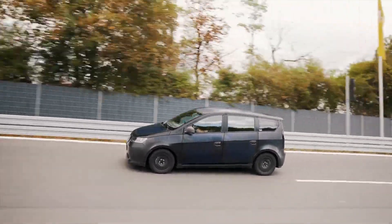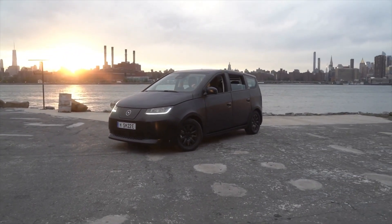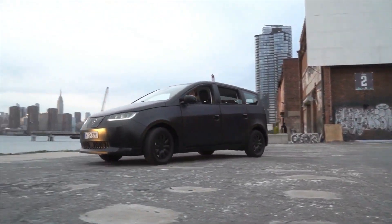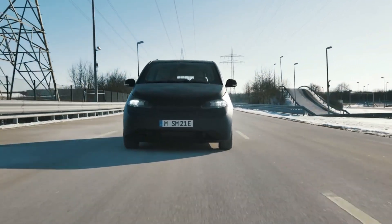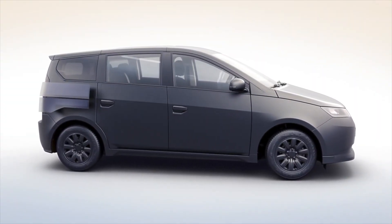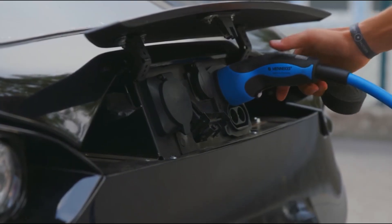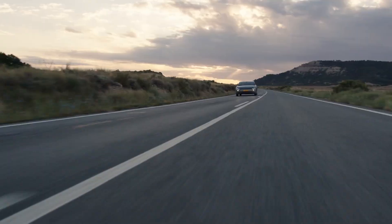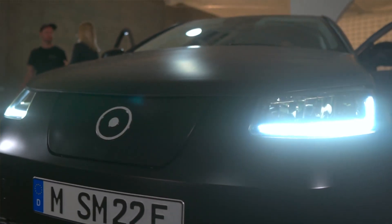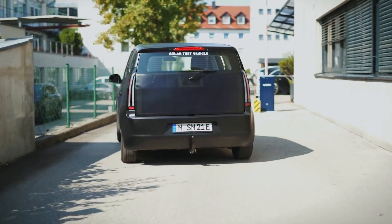With an impressive range of up to 152 miles per week from solar alone, the Scion is perfect for anyone looking to reduce their carbon footprint. The Sono Scion also boasts an impressive 190 miles on a single charge. Even on a hot week, you'll be able to cover most of your weekly mileage without ever having to plug it in. While it may not match the Lightyear Zero with its 300-plus mile solar range, the Sono Scion is a true game-changer in affordable electric cars.